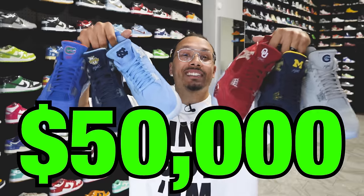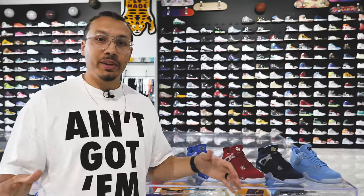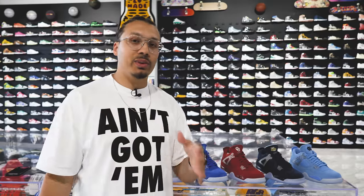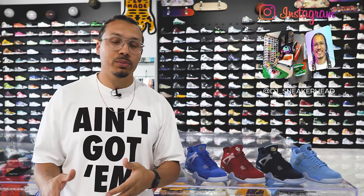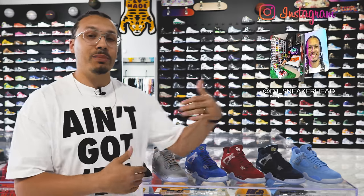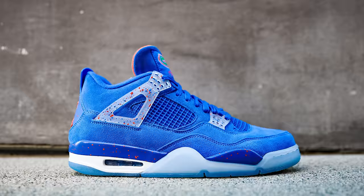These six shoes are worth fifty thousand dollars and in today's video I'm going to be breaking down each and every one of them, explaining why they're worth so much. I'm going to go in order based on what you guys ranked on my Instagram story poll, going from least favorite to most favorite. Stick around because after reviewing the whole set I'm actually going to be buying one of these shoes. Let's get started with the first sneaker — the Florida Gator Air Jordan 4.